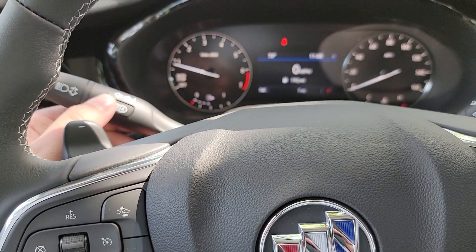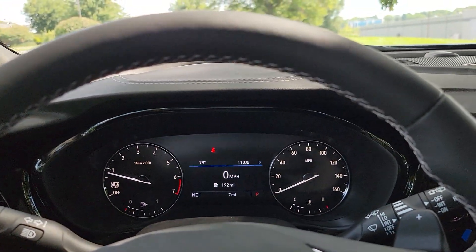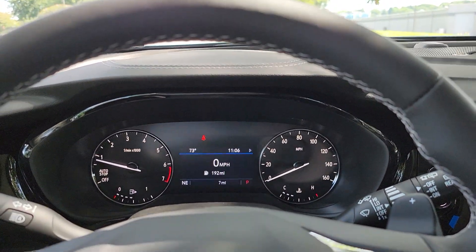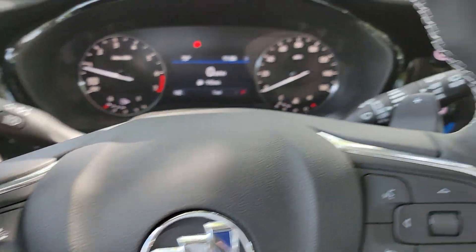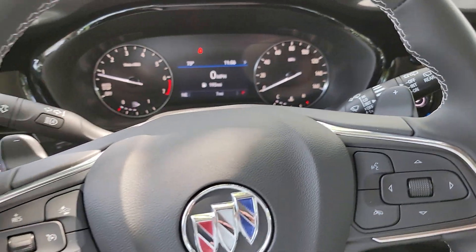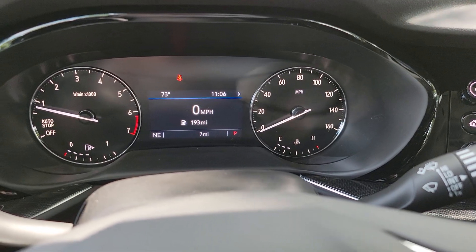Automatic IntelliBeam headlights — so when you're driving at night, it kicks them up to high beams. When the car sees another car's headlights or taillights coming by, it puts them right back down. They've also included paddle shifters now, and there's a big digital display.